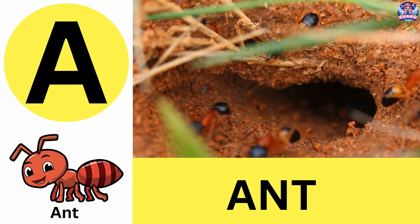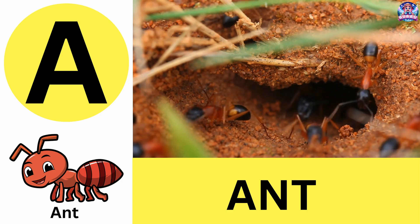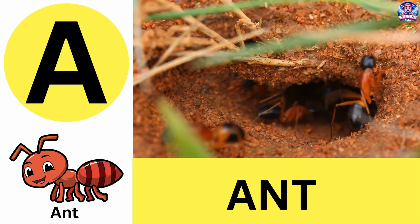A. A is for ant. Ants are super strong and can carry 50 times their body weight. A is for ant.